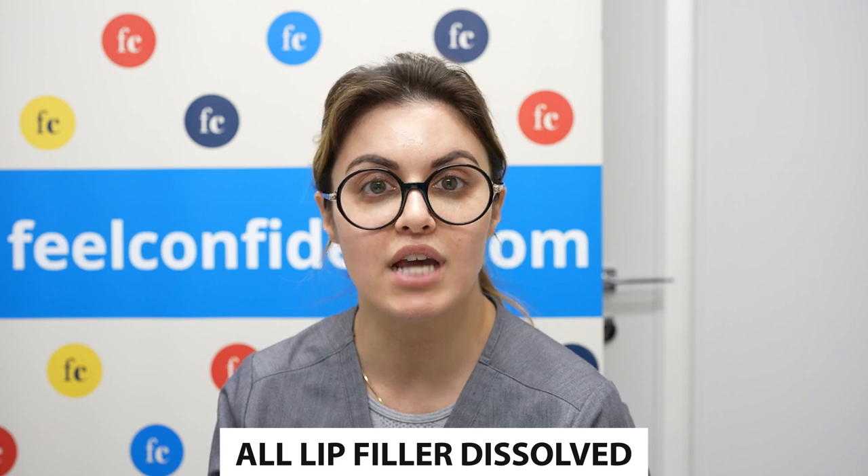Prior to my procedure, I did dissolve all of my lip filler in the top and the bottom. Usually in office, we just dissolve the top lip, and that's just so we have a clean slate to work with before surgery.